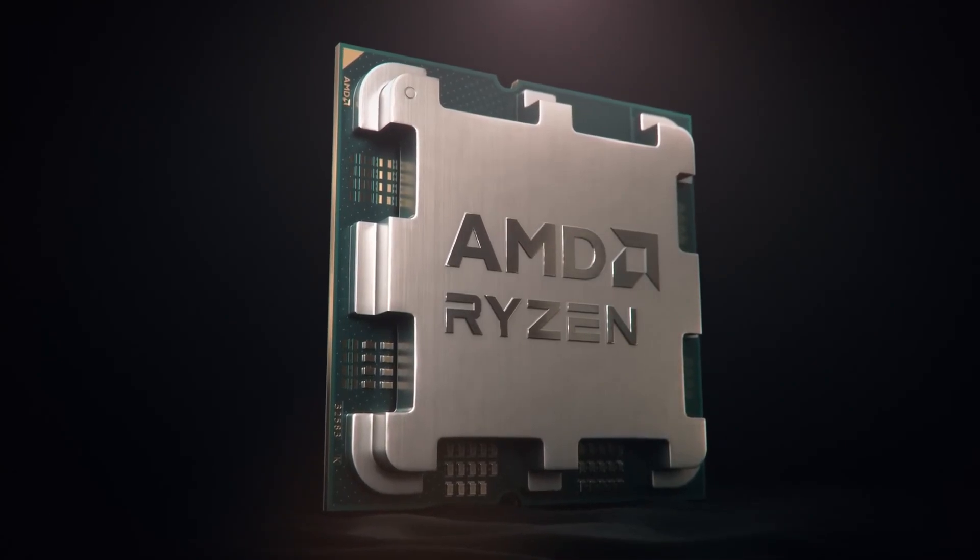Hey, what is up YouTube, my name is OD and today I'm going to be talking about something that is near and dear to my heart - the AMD Ryzen 9 7950X3D. It's a 16-core, 32-thread CPU with a minimum boost clock of 4.2 GHz and a max boost clock of 5.7 GHz.